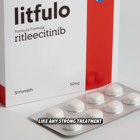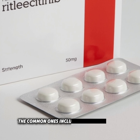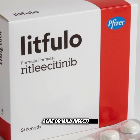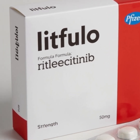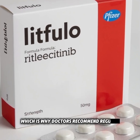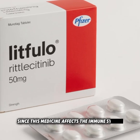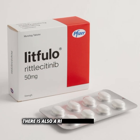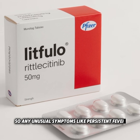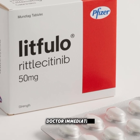Like any strong treatment, Litfuelo also has side effects. The common ones include headache, dizziness, diarrhea, rash, acne, or mild infections. Some patients may notice changes in cholesterol or liver test results, which is why doctors recommend regular blood tests. Since this medicine affects the immune system, there is also a risk of serious infections, so any unusual symptoms like persistent fever, cough, or tiredness should be reported to the doctor immediately.